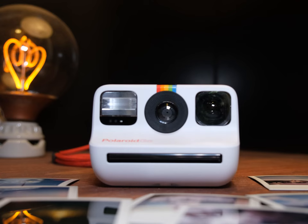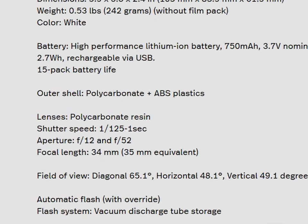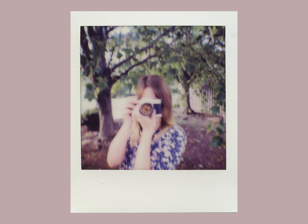Now onto the lens. The Polaroid Go has a 34mm lens on a 35mm equivalent — that is a very confusing sentence. The lens has a minimum focusing distance of about a foot and a half, or 45cm, so it should be good for selfies. If you're taking photos of someone else, make sure you're not getting closer than a foot and a half, otherwise your photos are gonna be out of focus. In terms of shutter speed, it ranges from 1/125th to 1 second depending on how the light meter works. The light meter is pretty reliable. That said, I did have a few instances where it used a really slow shutter speed in broad daylight when I turned the flash off — not quite sure why that happened, but I didn't love that. And last but not least, it has an aperture of f/12 and f/52.